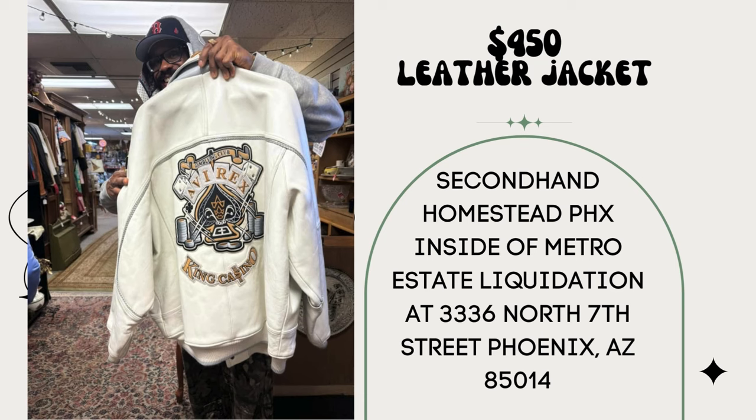This is such a fun story. I paid $25 for this 1990s white leather jacket — it sold for $450. My booth is Secondhand Homestead PHX inside Metro Estate Liquidation at 336 North 7th Street, Phoenix, Arizona. I believe it was a 2XL. It gets better — the guy holding the jacket also bought a 1996 Steelers jacket for $75 that I paid $3 for, and it wasn't even in perfect condition. They actually caught the customer there when he purchased it and he agreed to a picture.